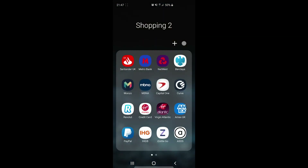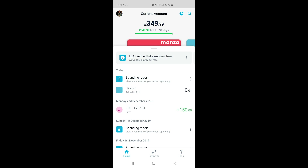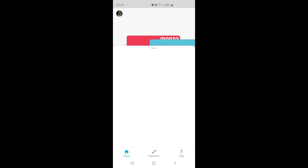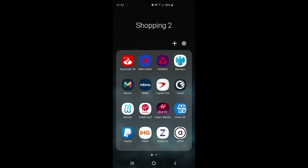Once it's connected, go into Monzo and click on My Account. At the moment I've got £349.99 and as you can see it's already transferred 1P into my savings. That will happen every single day automatically — it's really straightforward and not something you have to worry about at all.